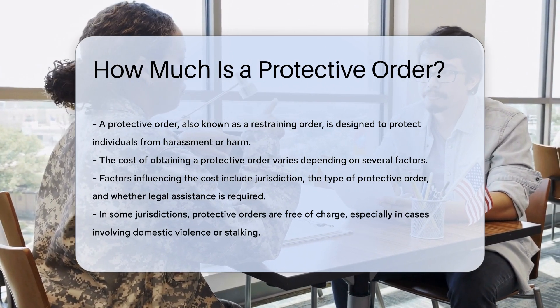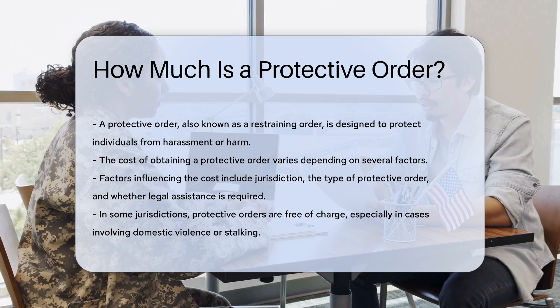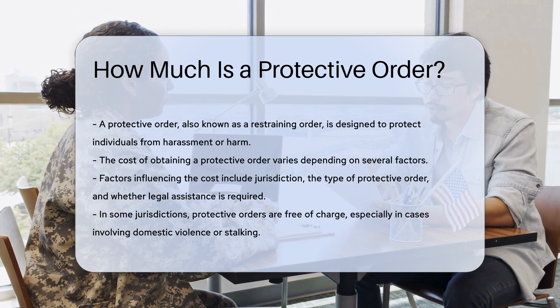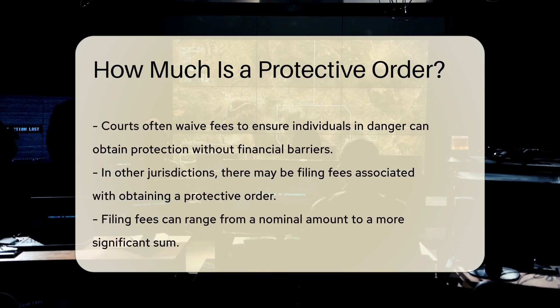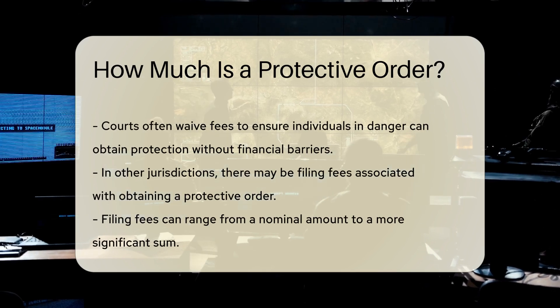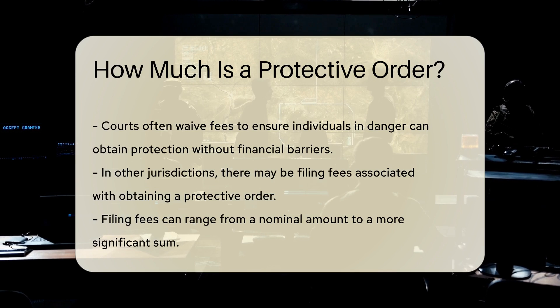In some jurisdictions, protective orders are free of charge. This is particularly common in cases involving domestic violence or stalking. Courts often waive fees to ensure that individuals in danger can obtain protection without financial barriers.